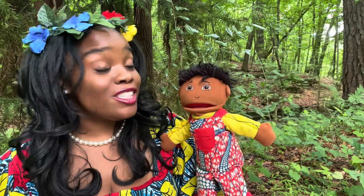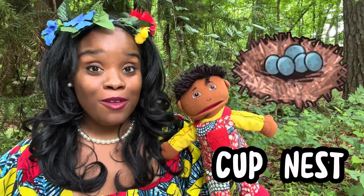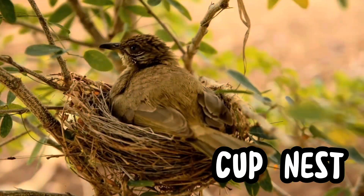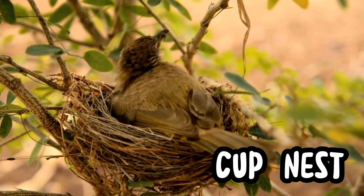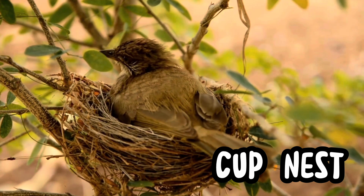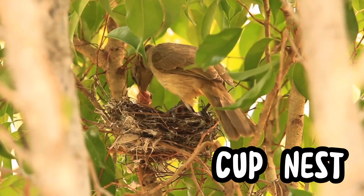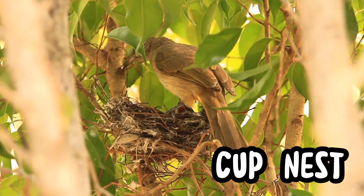That's right. Lots of birds that we've seen live in a cup nest. This is a cup nest. Cup nests are tiny bowl-shaped homes made from twigs, mud, and grass, usually tucked in tree branches or bushes. Some robins and thrushes often build them up off the ground for safety.